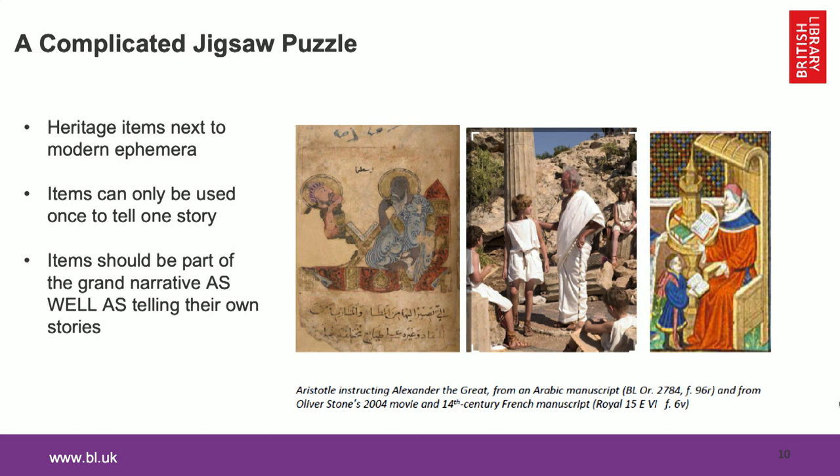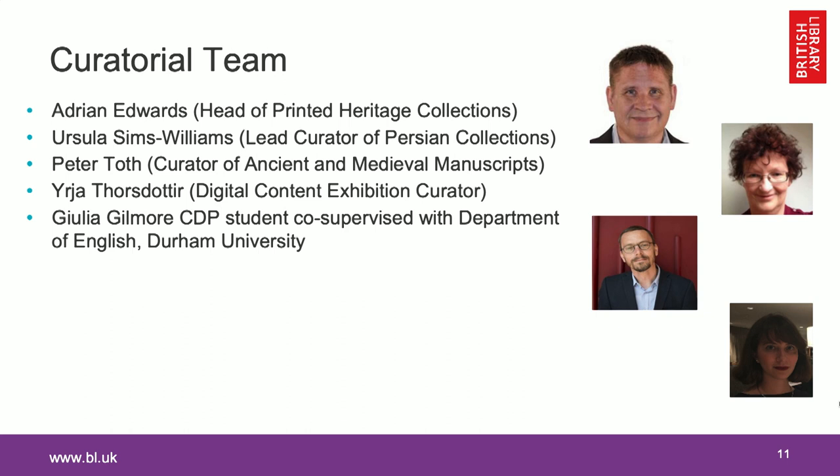This twofold narrative was quite a complicated challenge to face. We have an excellent curatorial team: Adrian Edwards, Head of Printed Heritage Collections, advised on printed novels and modern things; Ursula Sims-Williams, Lead Curator of Persian Collections, made an enormous contribution by securing Oriental and Middle Eastern material; and Iria Sorsdottir looked after the very rich digital legacy of Alexander and made sure it was rightly displayed in the show. We also had a PhD student working with us at various stages of the exhibition.